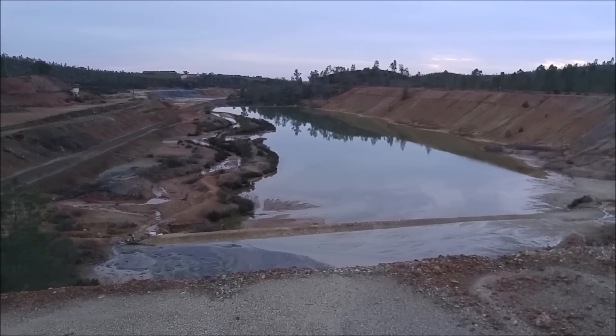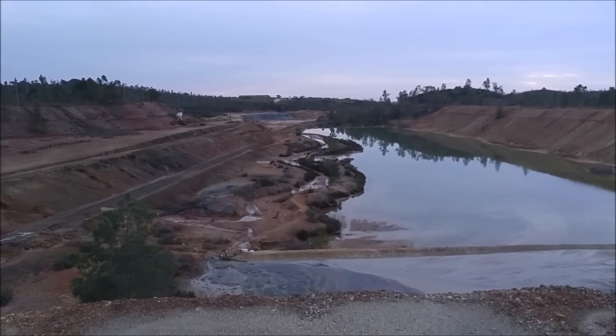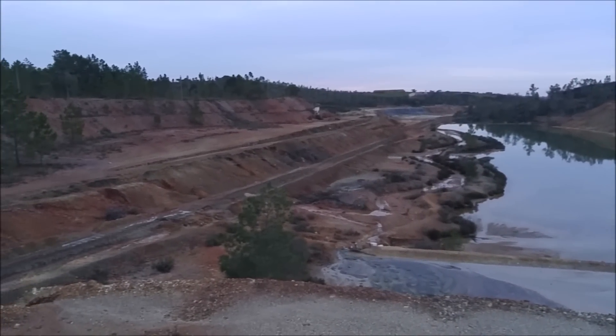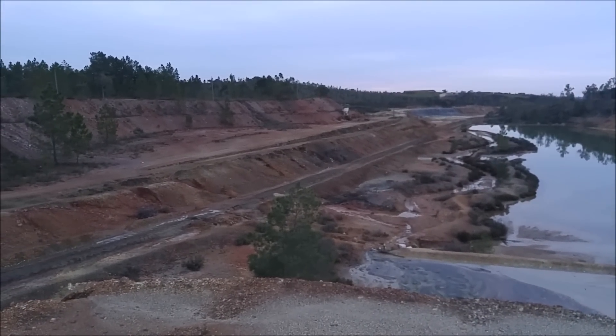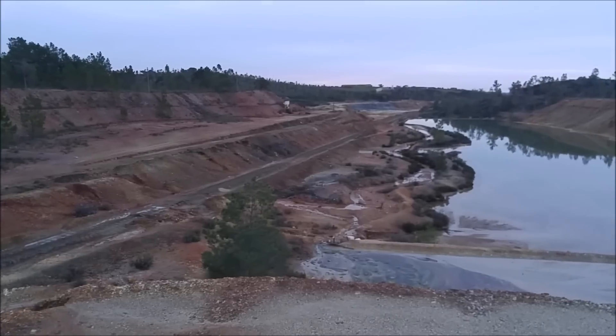That guy is actually jogging out there. What better place to jog than on a waste rock pile? Interesting taste — or good taste, you mean? Brilliant.